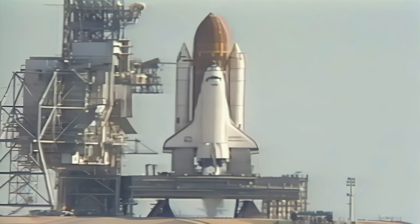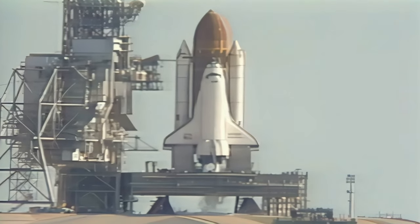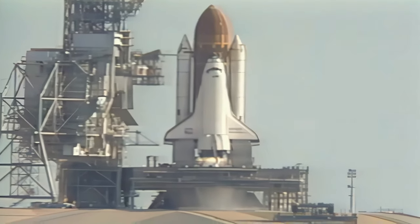T-minus 20 seconds, 10 counting. T-minus 15. T-minus 11. 10. We have a go for auto-sequence start. 6. We have auto-sequence start.